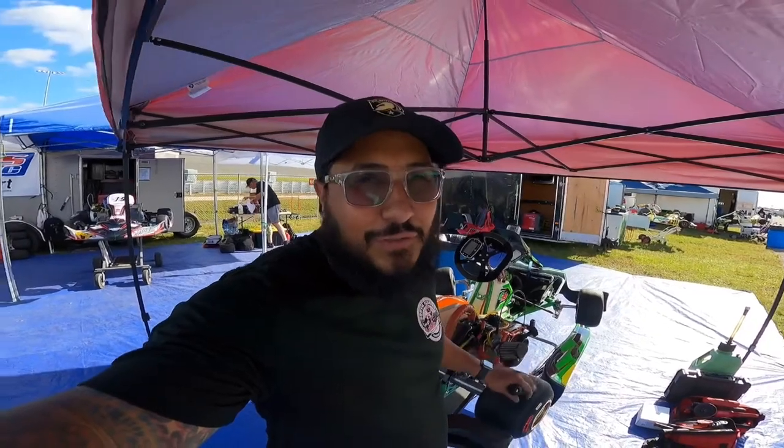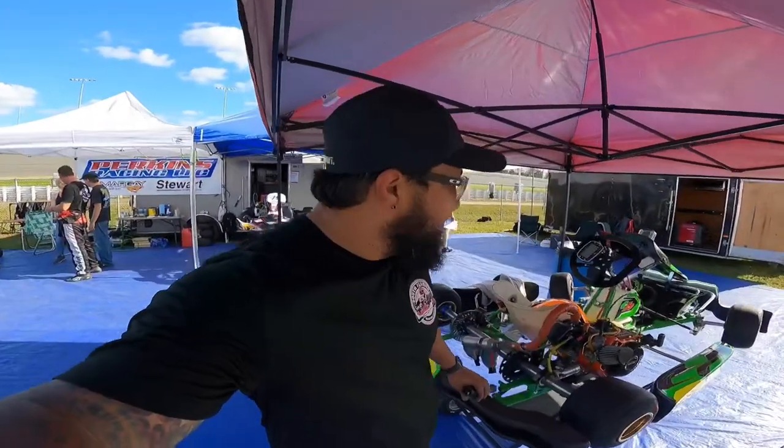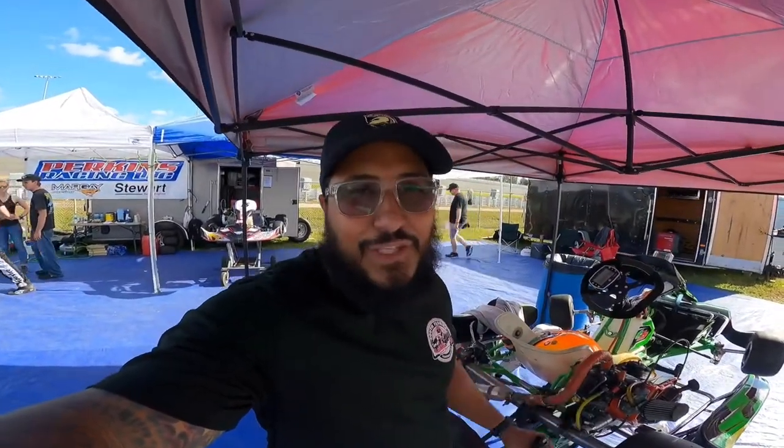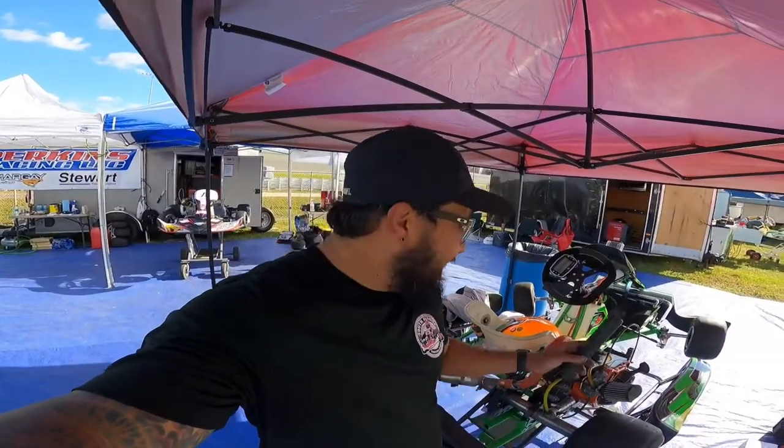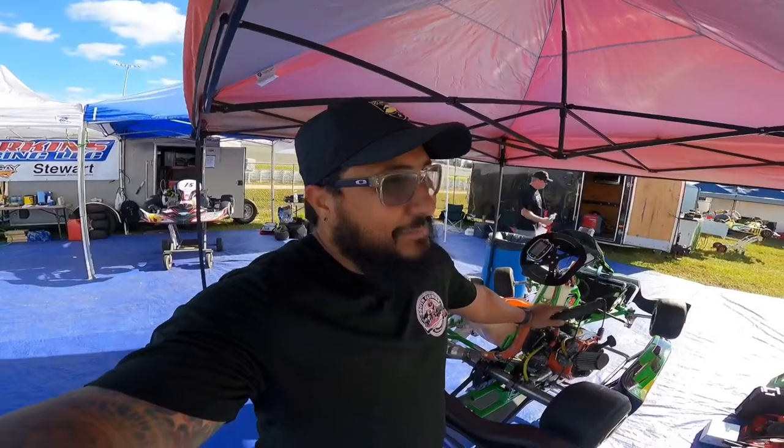Thanks to SLA Motors running strong, and thanks to everybody. If this is your first time here, hit the subscribe button below. I've been working a lot getting the cart ready — we've been top five all day in practice. But qualifying's coming up, and this is where I tend to mess up, so hopefully we nail that lap. Top five qualifying and I'll be happy.